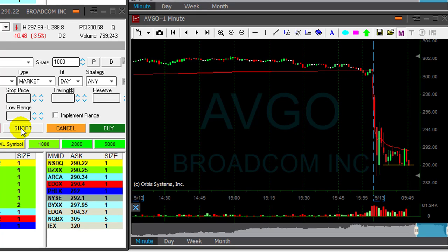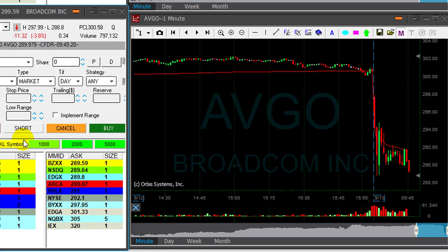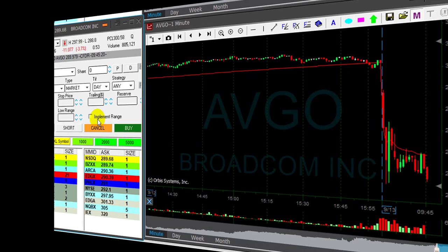AVGO looked great under $2.90. The stock is down 3.5% — it's a beautiful technical formation here under $2.90. I'm about to click the button now. I'm short, just shorted 1,000 shares of AVGO. It's a big mover, so I'm not taking too big a risk.